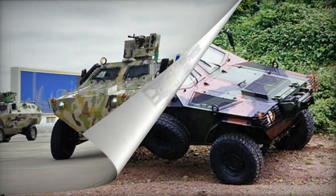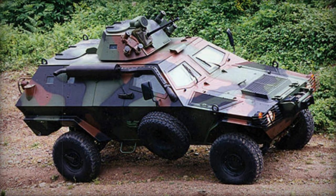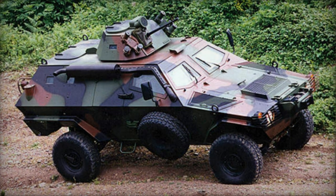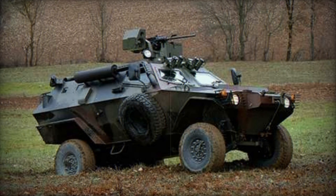Additionally, an amphibious version of the Cobra has been developed. Thanks to its relatively lightweight and compact profile, the Cobra vehicle family can be transported by aircraft or helicopters.